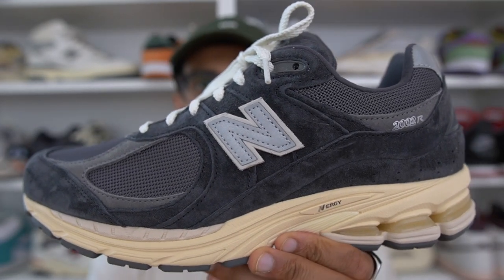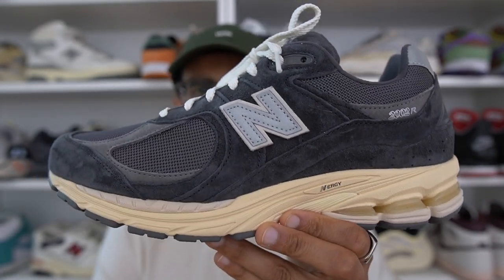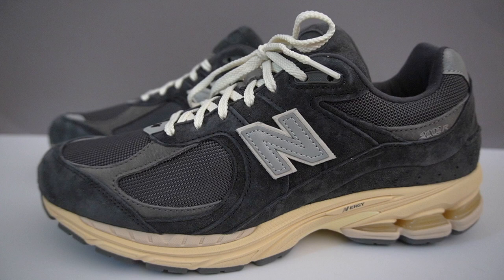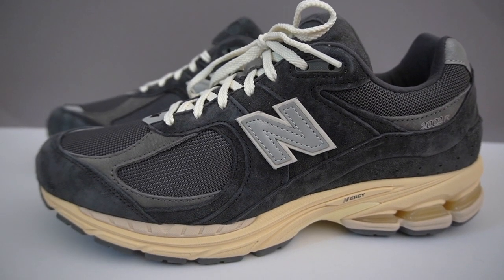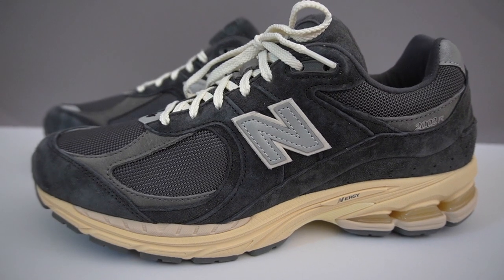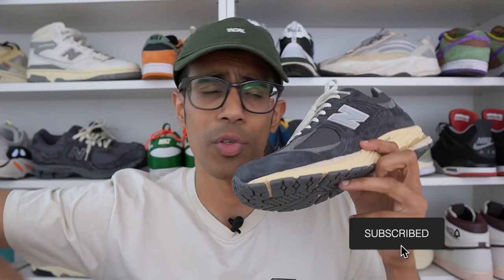Overall, the 2002R in the Phantom or black-gray colorway — cop or drop? To keep it simple, yes, I absolutely think these are a cop. This is a super comfortable shoe with very good quality, and in terms of colorway you'll get quite a lot of use out of this pair. Thank you so much for watching, and if you found it useful make sure you hit that subscribe button. I'll see you guys next time.